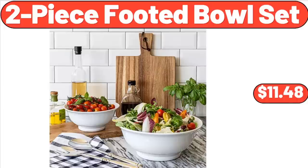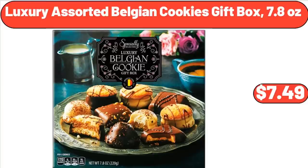Two-Piece Footed Bowl Set, $11.48. Luxury Assorted Belgian Cookies Gift Box, 7.8 oz, $7.49.